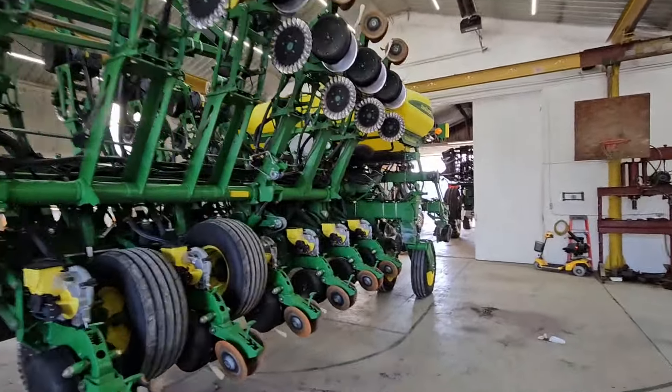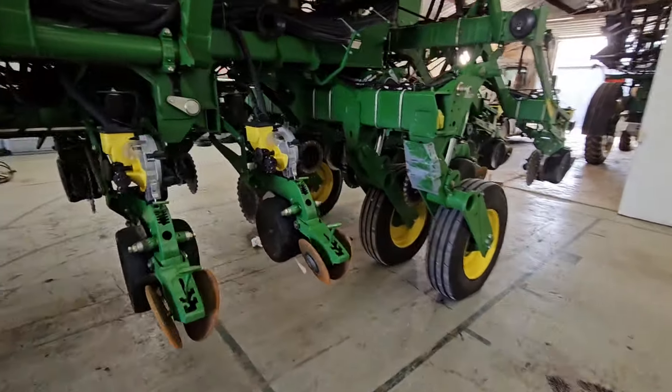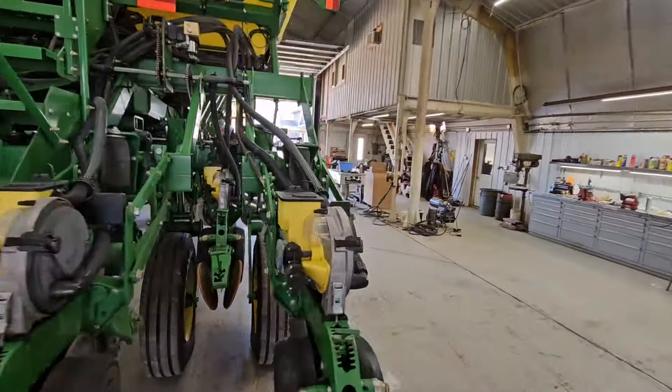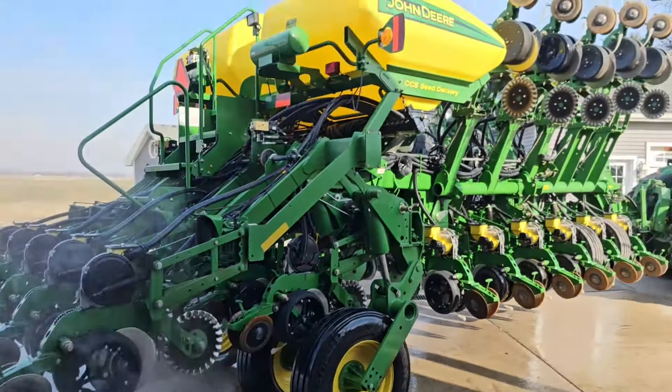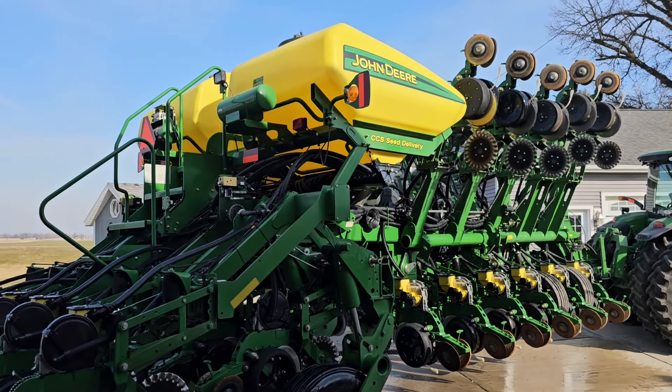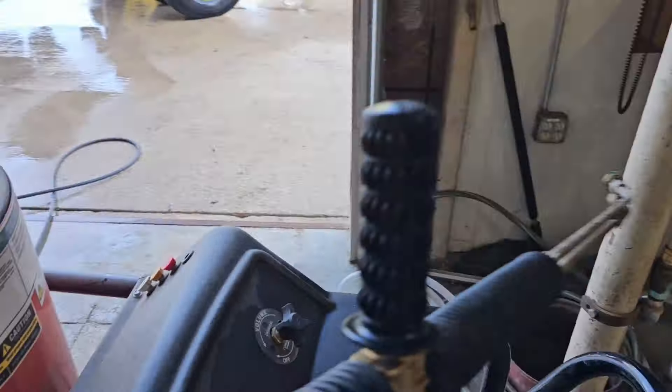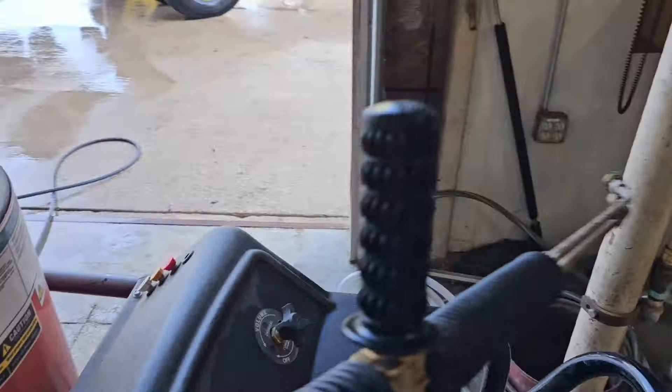We've got her all folded up. I'm going to get these last few grease zerks and then go park this back out in the barn. But before we put it in the barn, we're going to grab the corn planter and get that out. The other day when we changed that one hydraulic hose we blew some oil all over the planter and I forgot I was going to clean that off, so just power washing it off real quick. Now we can go park it out of the way while we get the corn planter out.